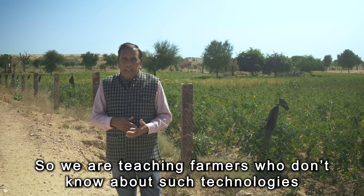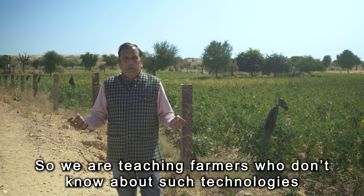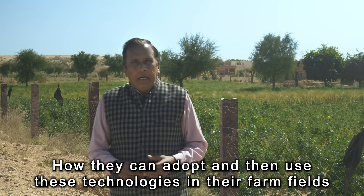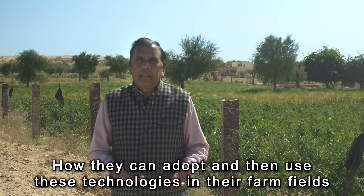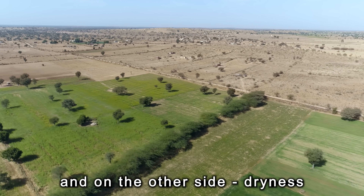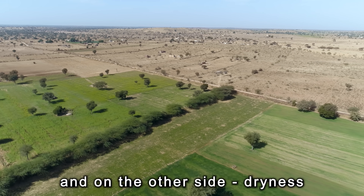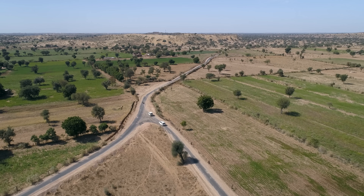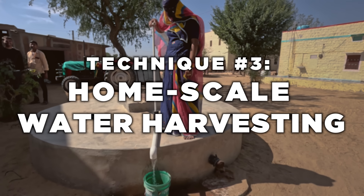We are teaching those farmers who are not knowing such technologies how they can adopt and use these technologies in their farm field. So now you are seeing a lot of greenery here and on the other side, dryness. We are going to the driest part of the driest part of India to see some water security work by Gravis Jodhpur. The third technique is home-scale water harvesting.